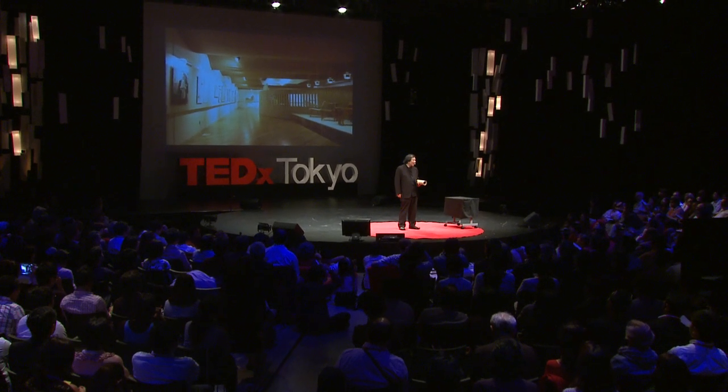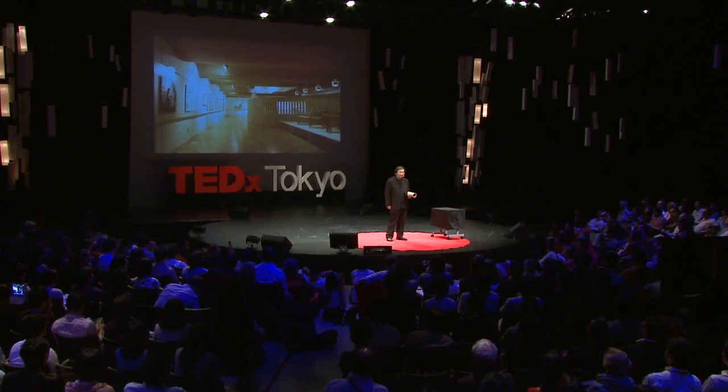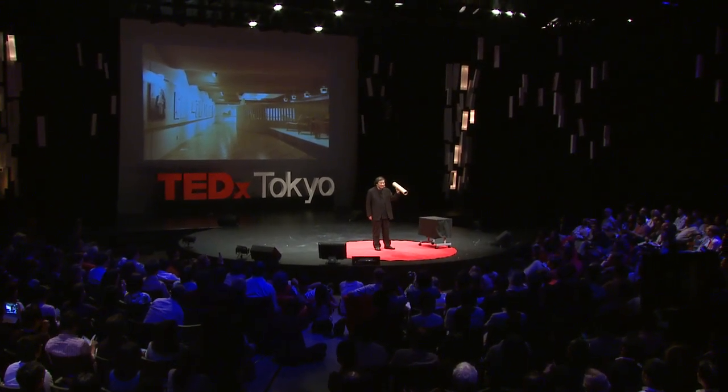Hi, I'm an architect. I'm the only architect in the world making buildings out of paper, like this cardboard tube. And this exhibition is the first one I did using paper tube.